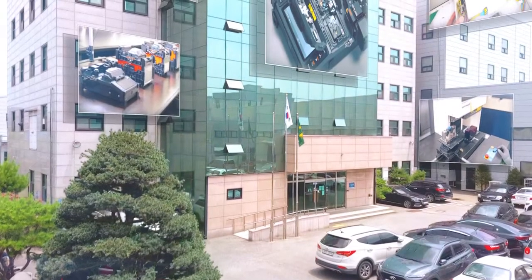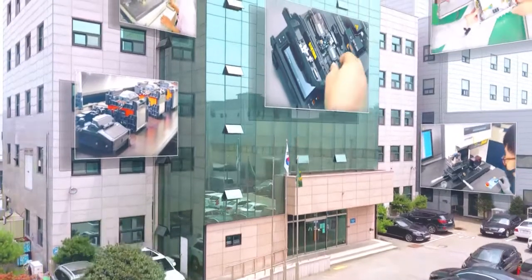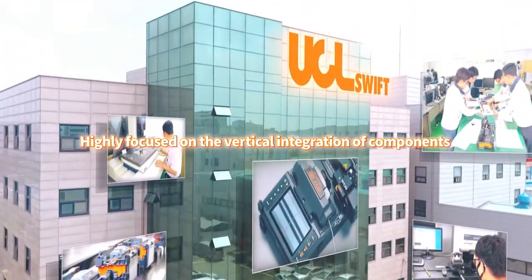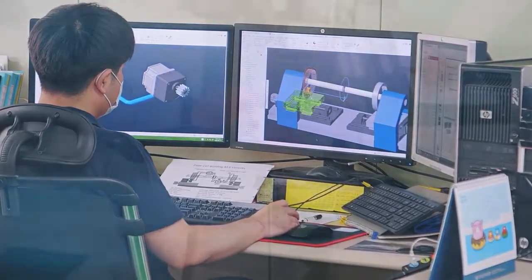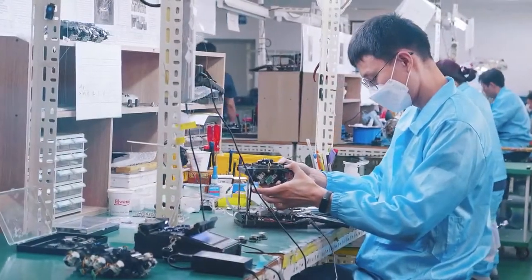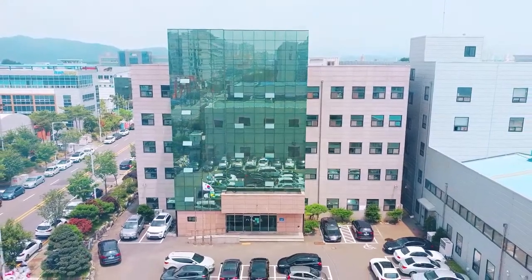UCL Swift is highly focused on the vertical integration of components and processes, with Daejeon, South Korea and Majalengka, Indonesia locations. These facilities fall into two main categories: equipment and fiber. Our Daejeon, South Korea facility houses global research and development operations, precision machine work and fusion splicer manufacturing. This technologically advanced R&D facility is responsible for all global product lines.